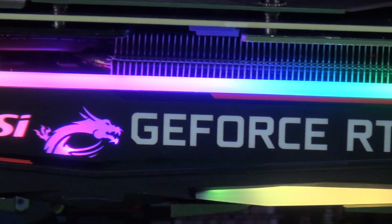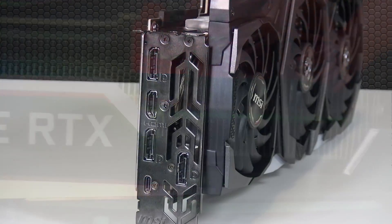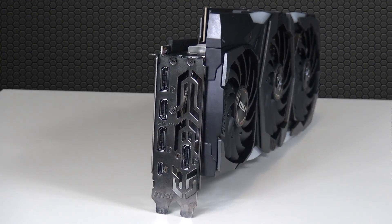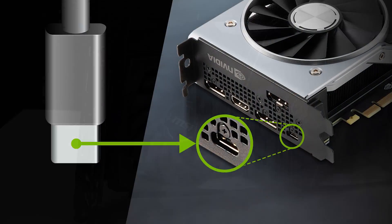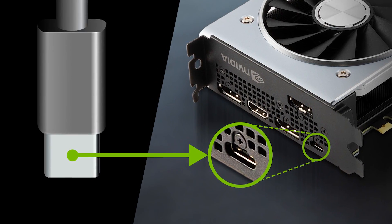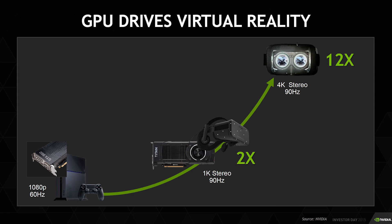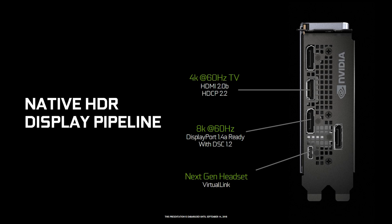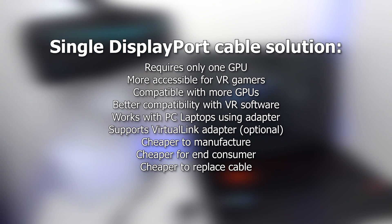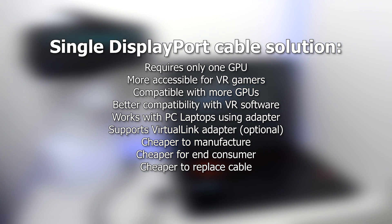After all, the majority of VR users cannot afford dual graphics cards in their gaming computers. I am fully aware of the virtual link connector on today's NVIDIA GeForce RTX graphics cards, which in theory should be able to transfer multiple DisplayPort signals. The problem is that this standard is not fully open for this solution today, and some of its features are reserved for the future. Only one DisplayPort signal can be sent through the virtual link cable as of now, so this would not solve the struggles of a dual DisplayPort signal transfer.